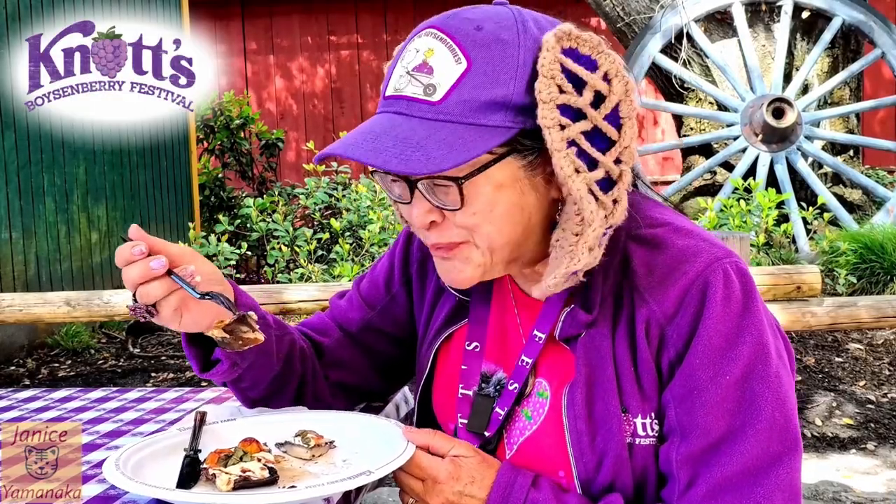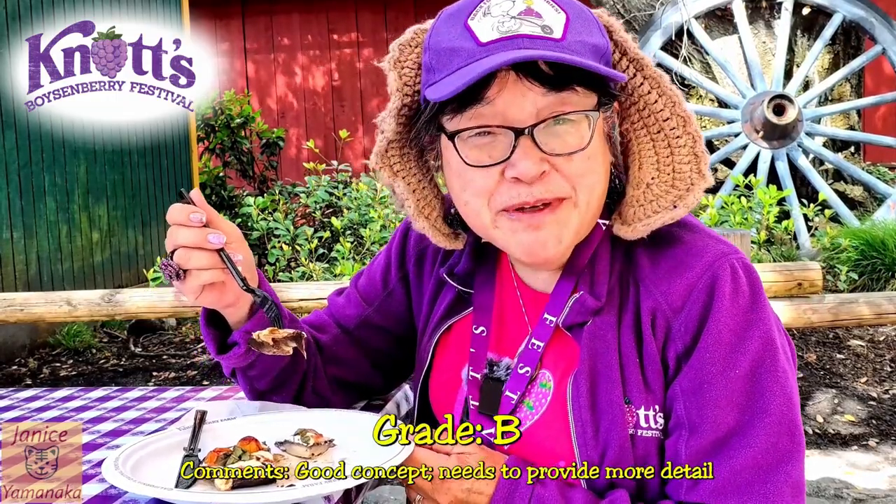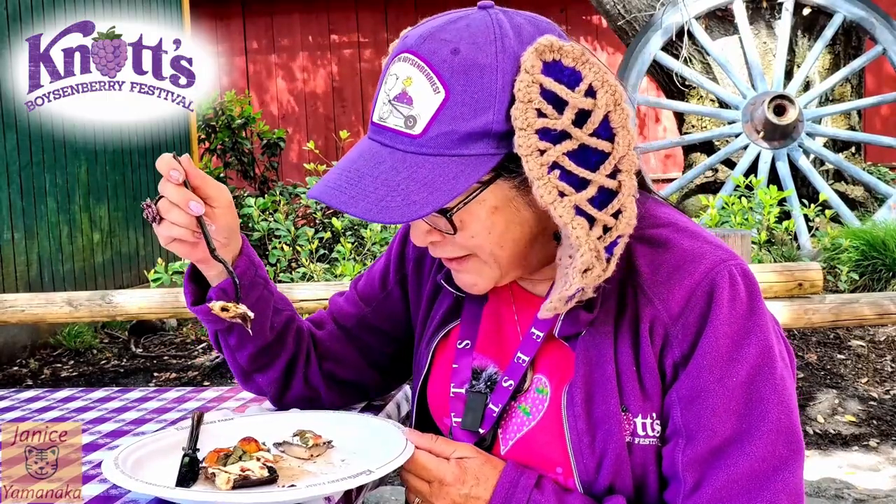It's more like a little side dish for you. What should I give it? Maybe I'll give it a B. It actually tastes good, but price-wise and size-wise, I don't think it's worth it.